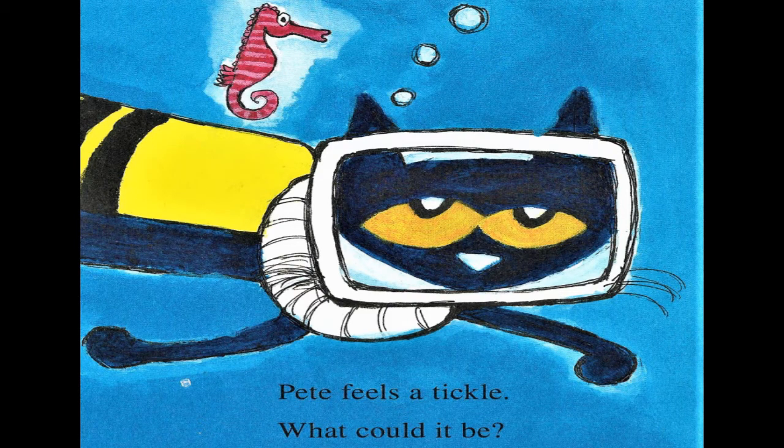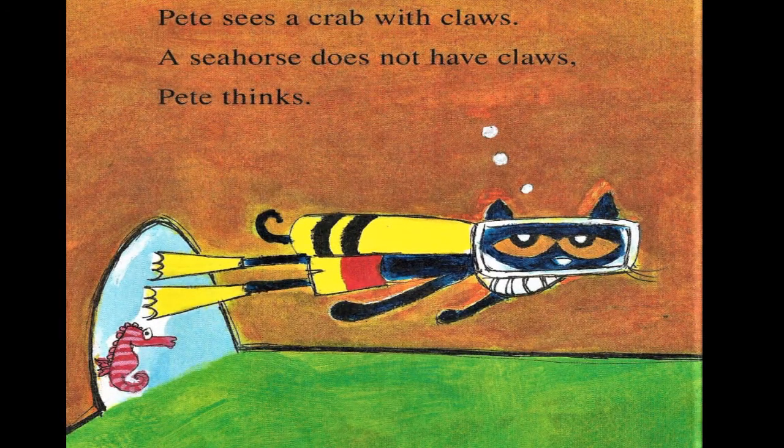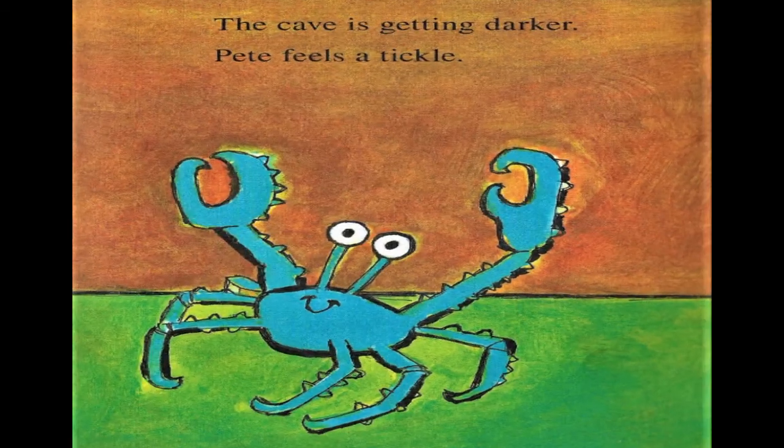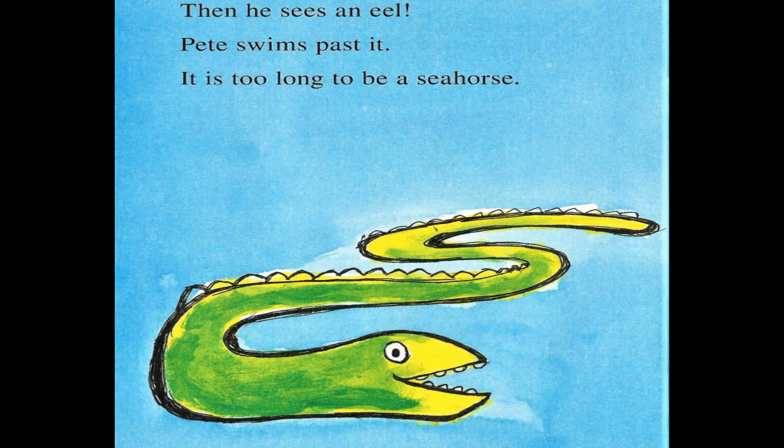Pete feels a tickle. What could it be? Pete turns. He sees a cave. Is there a seahorse inside? Pete sees a crab with claws. A seahorse does not have claws, Pete thinks. The cave is getting darker. Pete feels a tickle. Then he sees an eel. Pete swims past it. It's too long to be a seahorse.